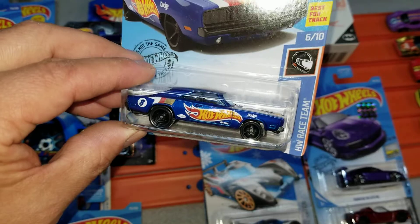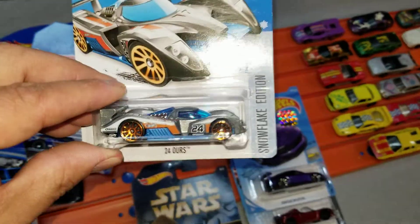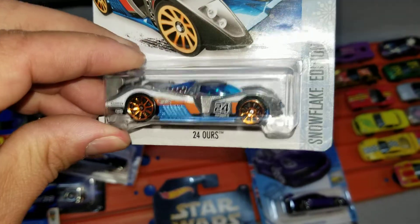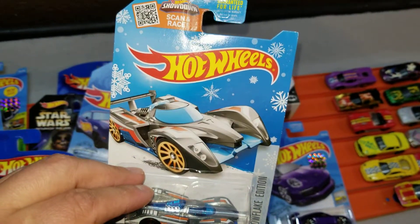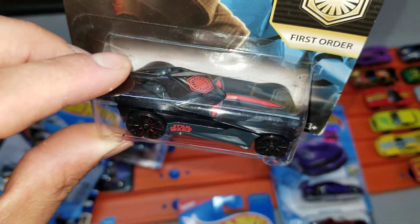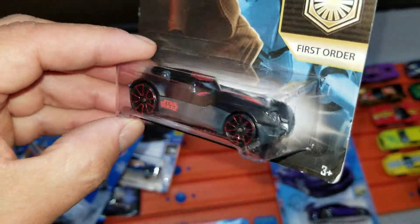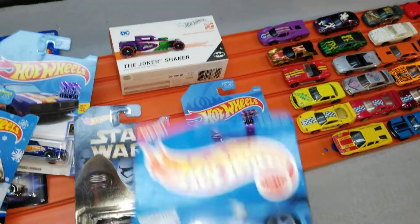We got the Dodge Charger in Hot Wheels racing paint, looks pretty cool. We've got the 24 Hours with a metal base, kind of heavy and pretty aerodynamic. I haven't seen the snowflake car before — that's pretty cool, we'll be racing that soon. We've got another Star Wars pick, the E-torium. I haven't seen this car before but it looks pretty aerodynamic; we're going to try it out.